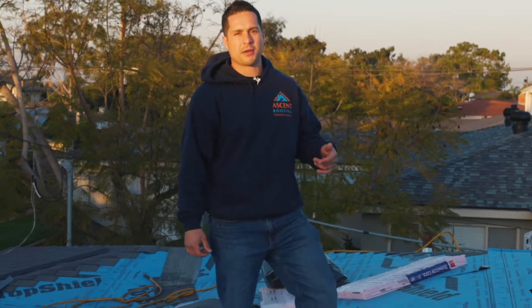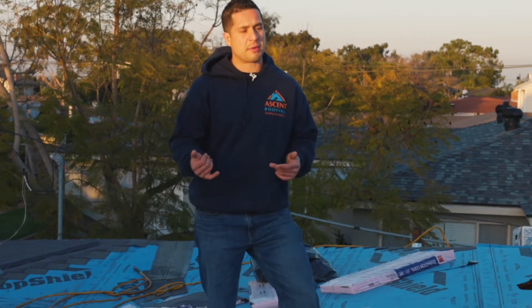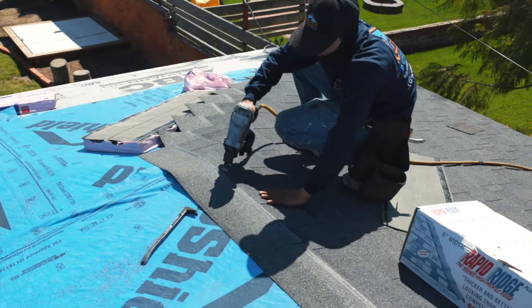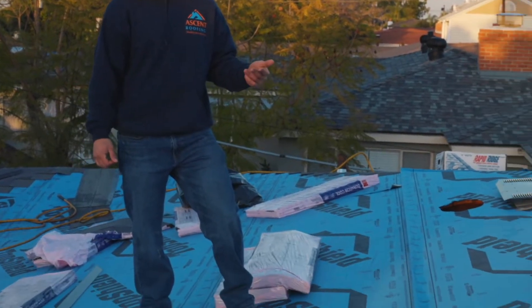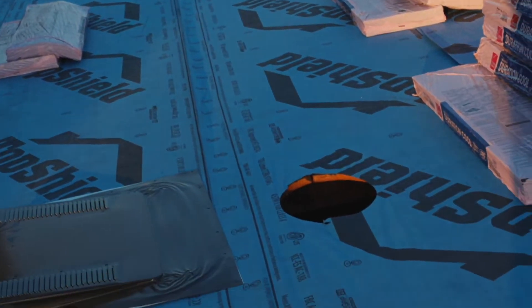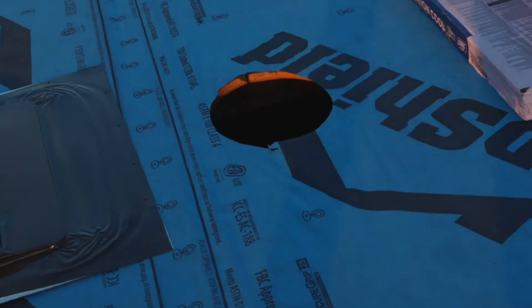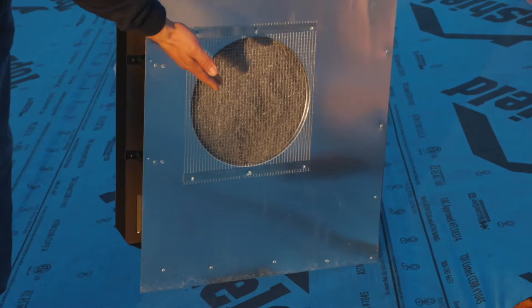In just one day we were able to get the whole roof removed and hauled away. We got a new guard installed, we've got some damaged wood replaced, and got a whole new underlayment paper installed as well. Some new shingle, and notice here we got our cutouts for the new attic vents to be added for an improved and balanced attic ventilation system. These low-profile vents are completely waterproof and ember resistant as well.